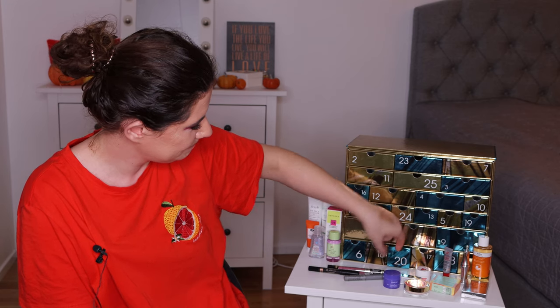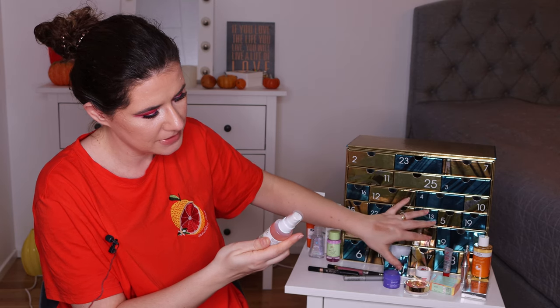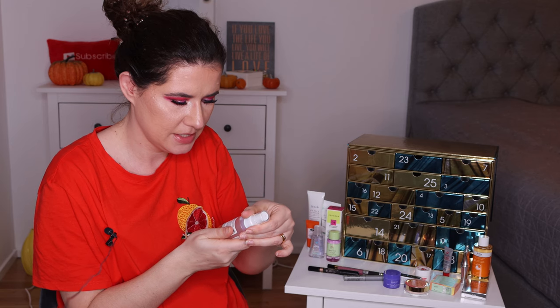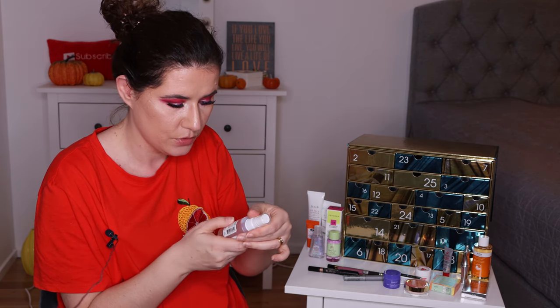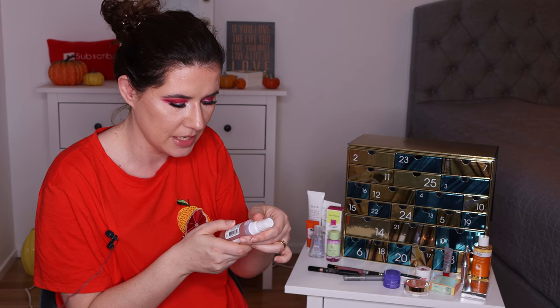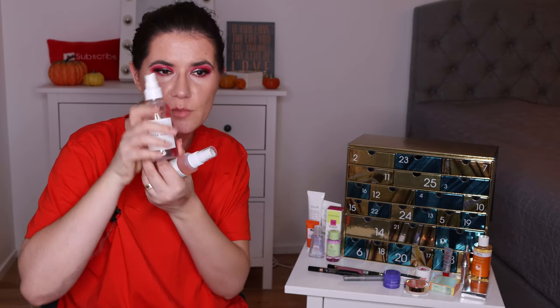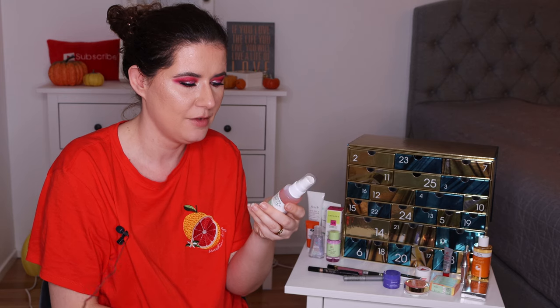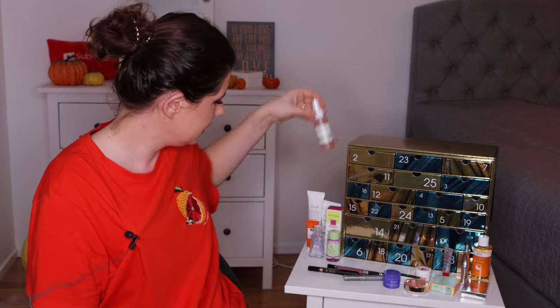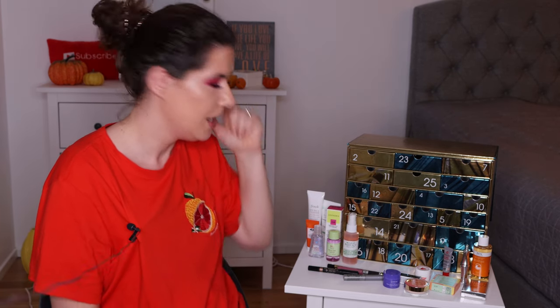Number twenty is something from Mario — Mario Skincare Facial Spray for a hydrating boost or midday pick-me-up. This cold-favorite face mist helps revive hydration with a dewy glow, anytime anywhere, infused with flora and aloe vera. I'm very bad at using facial sprays during the day — I have ones I got in subscription boxes but I'm so bad at using them. I need to be better, especially now with the weather. I'll definitely try to remember to use all of these products. That was number twenty.